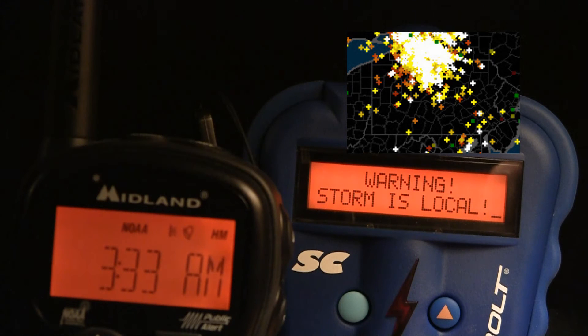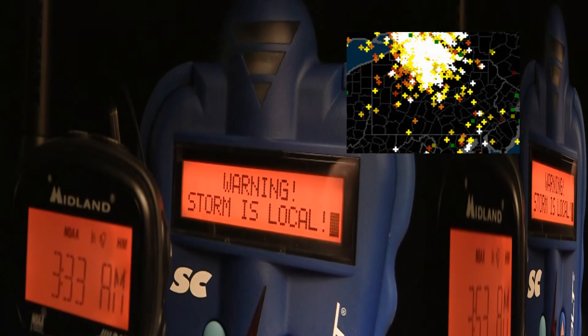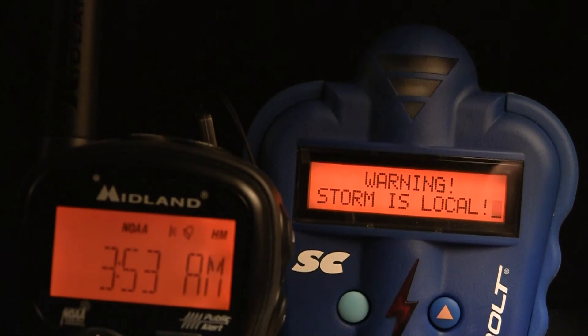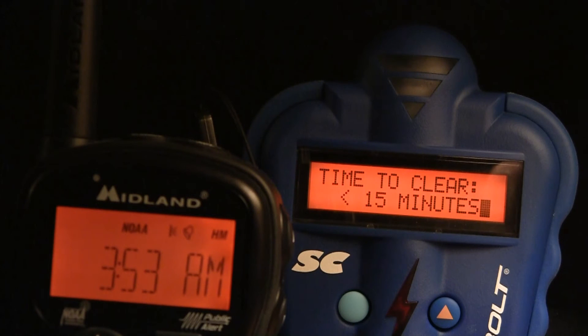I actually would have thought there was more activity shown on that, but I think I might have gotten that screenshot before it had a chance to update. I continue to see the storm moving away — less than 15 minutes to clear.